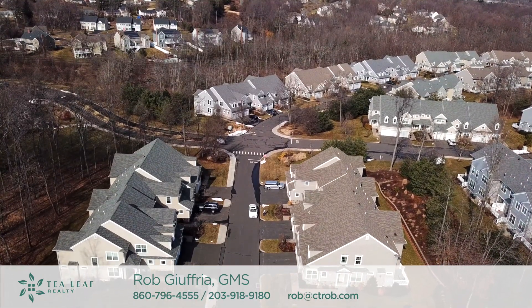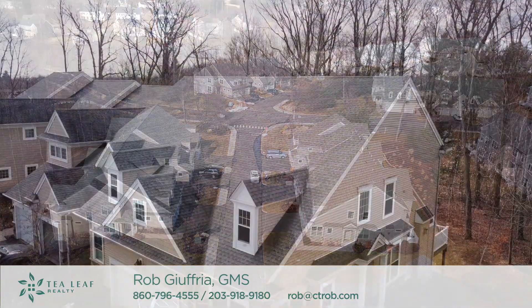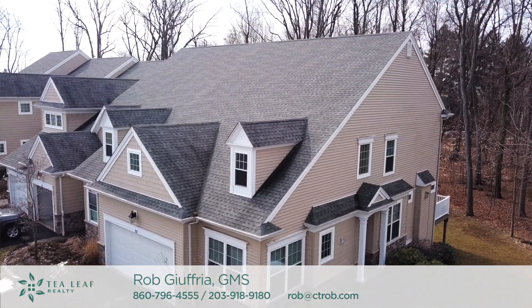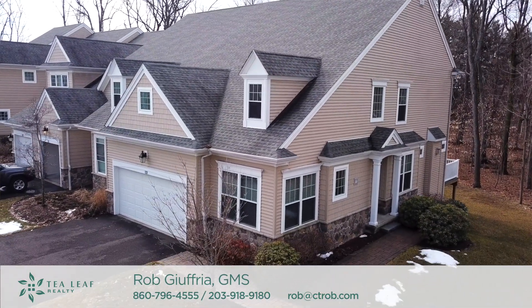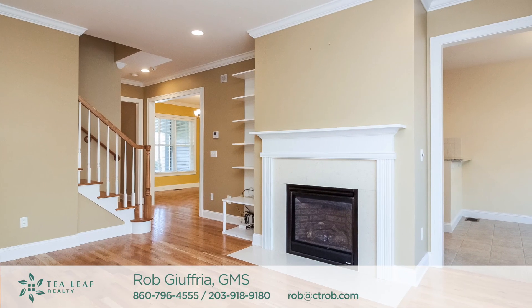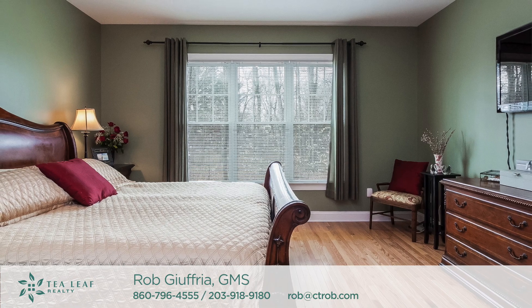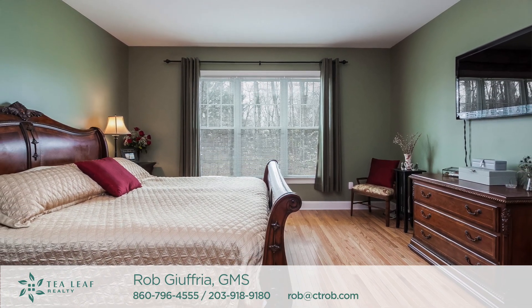Bradford Walk has a few different units, and you should understand their differences. The N units come in two different formats: one is a Sunny Bank floor plan and the other is a Rose Lawn. The Sunny Bank units have two bedrooms upstairs and a large living area on the first floor, as opposed to the Rose Lawn units which have a first floor master and two, sometimes three, bedrooms on the second floor.